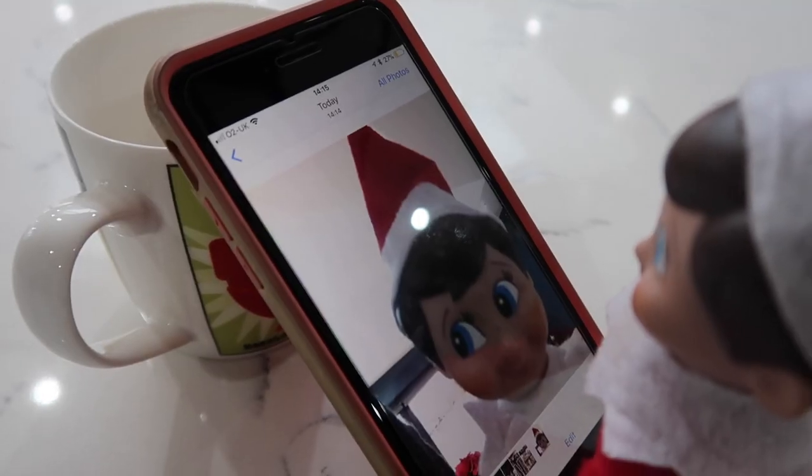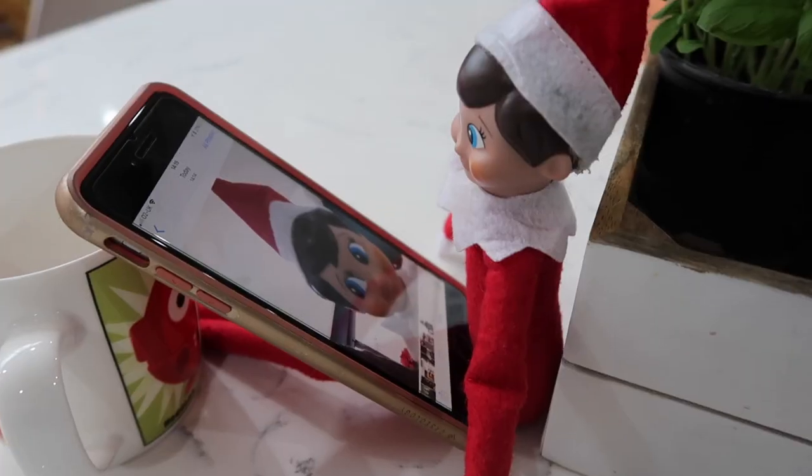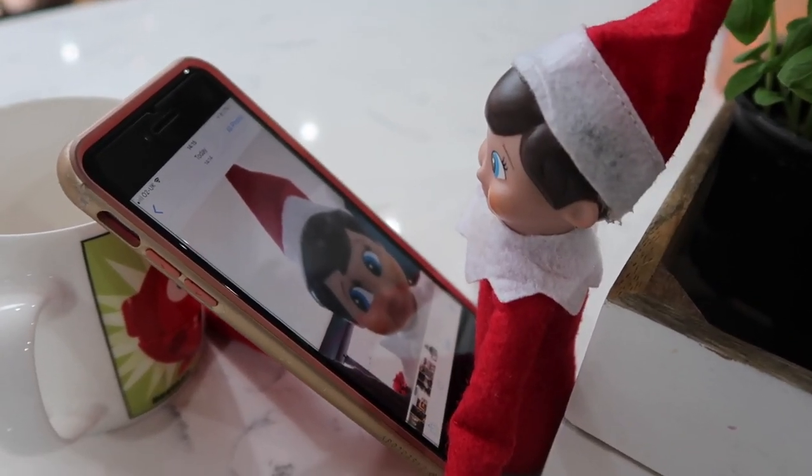Who doesn't love a selfie? Even the Elf loves a selfie, so he has stolen my phone and he has taken a selfie.